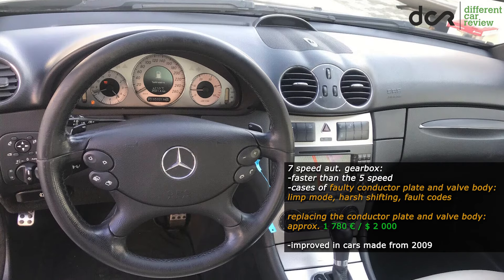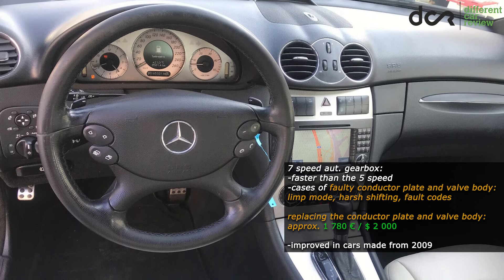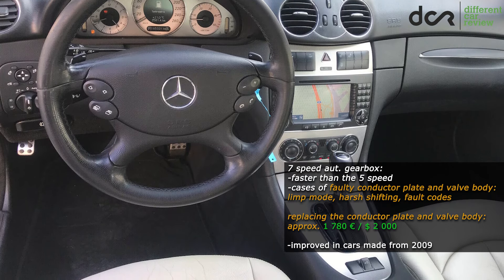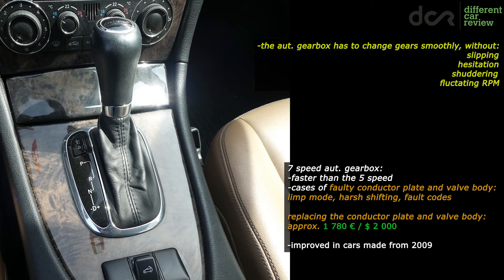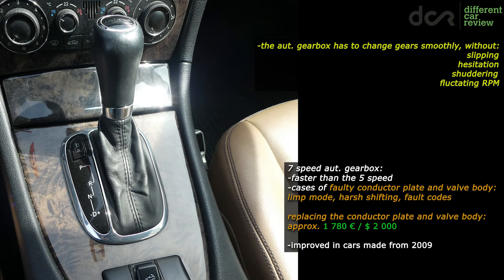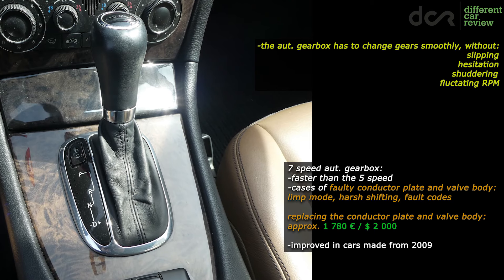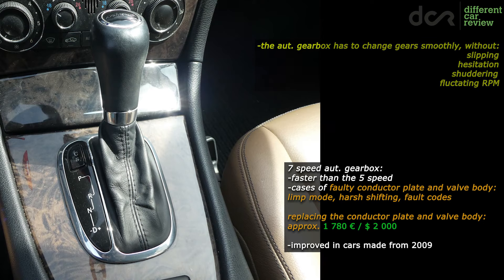The newer 7-speed automatic transmission has faster gear changes, but in cars made up to 2008 it can have more issues with the conductor plate and with the valve body. In this case you can experience harsh downshifts in lower gears, limp mode, or harsh shifting in general, so check for these symptoms while driving. From 2009 they improved this gearbox, which means that with regular oil changes it should work for a long time.